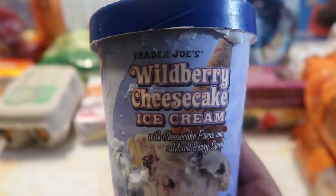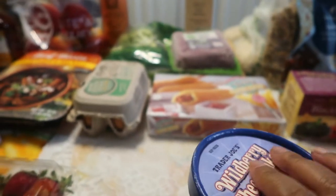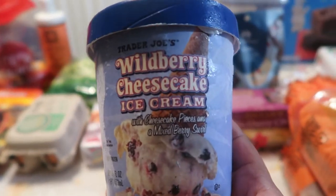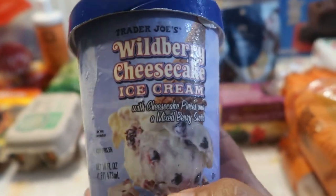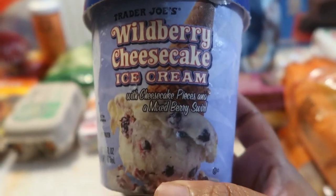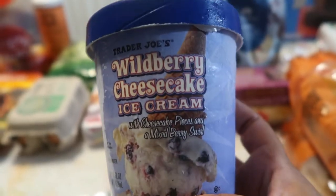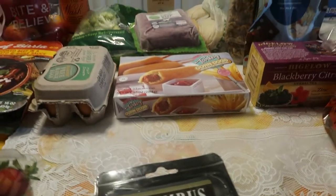Oh my goodness, you guys — if you have not tasted these yet. They have so many ice cream flavors and I love their coffee ice cream. But their wild berry cheesecake is one of my new favorites — it is fantastic! It stayed frozen great in my bag. It is amazing and perfect for the 4th of July, especially with blueberry cobbler vibes. It has bits of cheesecake in it. I will be tasting this with my family in front of you all, so stay tuned.